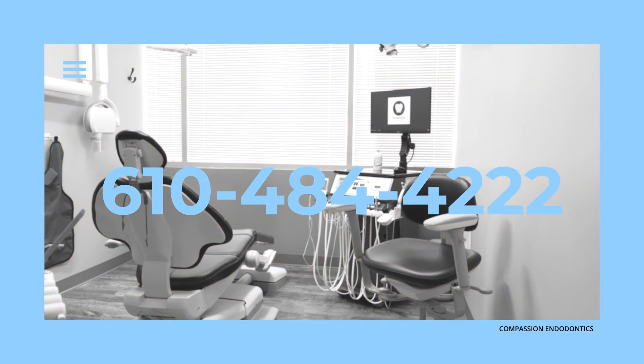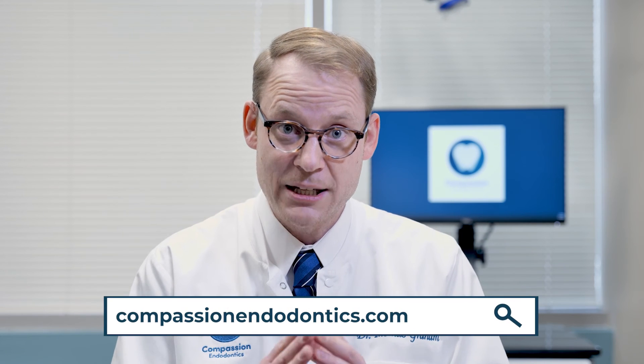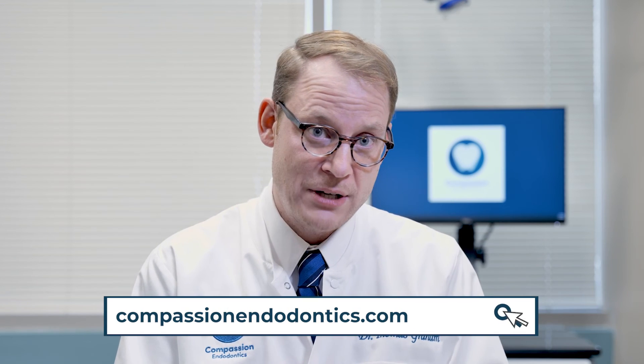From 3D imaging, state-of-the-art dental operating microscopes, high-definition cameras, and magnification, we can get to the root of the problem. If you're concerned about a root canal you've had done before, please talk to your dentist about referring you to a root canal specialist. Please call us at 610-484-4222 or email us at compassionendo@gmail.com.